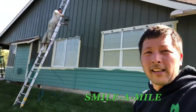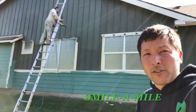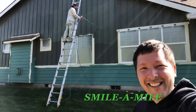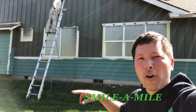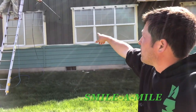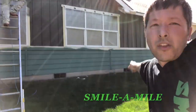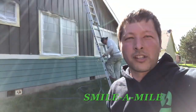What this guy does daily is stand on a ladder and spray out some paint. This is Gio in the background. Gio is spraying out the board and batten siding, and below they had an accent which is the lap siding. We have LP siding with one-by-twos as a batten — that's what we call board and batten siding — and then lap siding is down below.